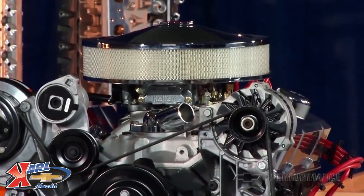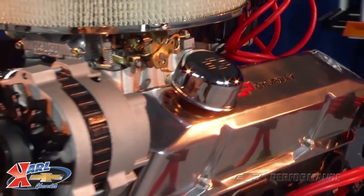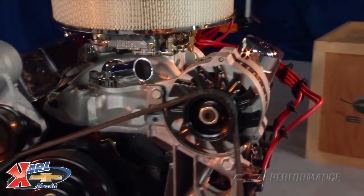The deluxe kit includes an aluminum dual plane intake manifold for increased torque, delivering plenty of power while maintaining everyday drivability.